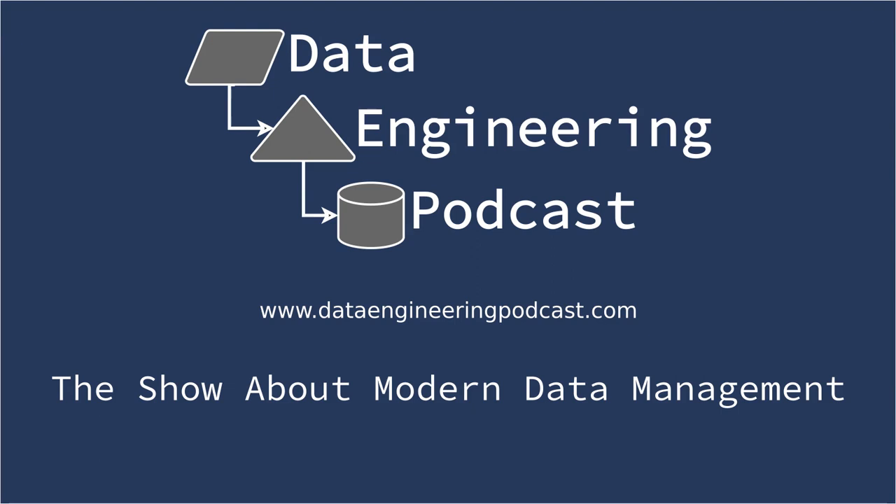Understanding how your customers are using your product is critical for businesses of any size. Segment offers a flexible and reliable data infrastructure for your customer analytics. You only need to maintain one integration to instrument your code and get a future-proof way to send data to over 250 services with the flip of a switch. Go to dataengineeringpodcast.com/segmentio to sign up for their startup plan and get $25,000 in Segment credits and $1,000,000 in free software from companies like AWS, Google, and Intercom.